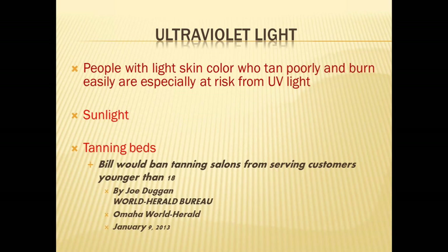People with light skin color who tan poorly and burn easily are especially at risk from ultraviolet light. Sunlight is the major source, but tanning beds also have a role. In Nebraska, there is a bill in the legislature working to ban tanning in salons, especially for individuals younger than 18. A number of states have already enacted such legislation, which is helpful — especially given that melanoma is the most common cancer in individuals aged 25 to 29, an age group more likely to be using tanning beds.